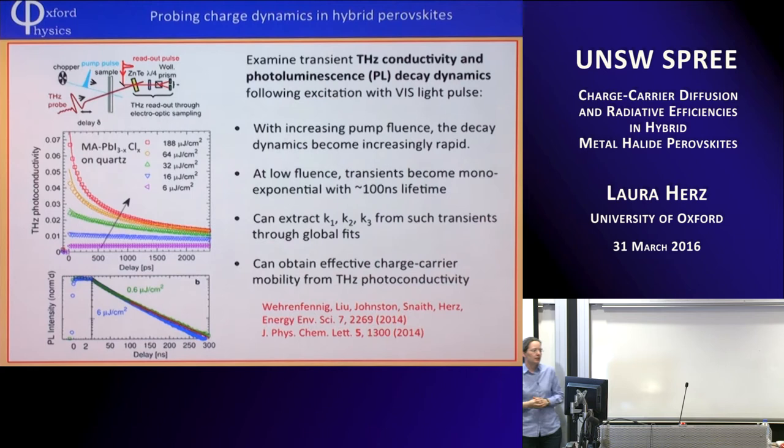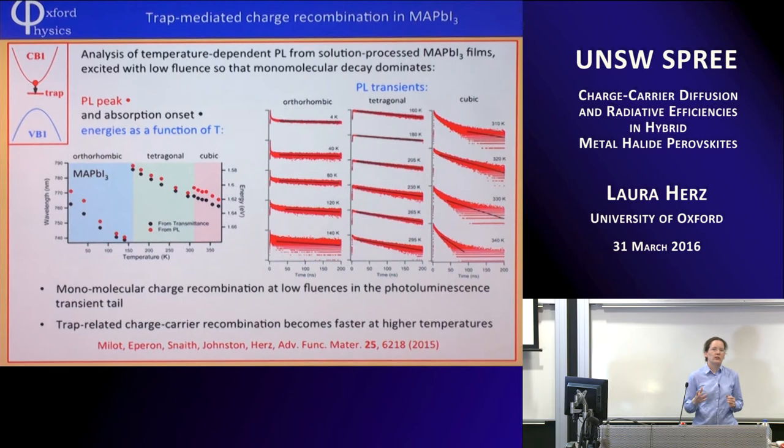We can also get the charge carrier mobility, which is crucial — what we're actually measuring with this technique is photo-induced conductivity at terahertz frequencies. By dividing that by the number of created charge carriers, we get mobility. Photo-conductivity divided by charge carrier density gives you an effective mobility. So what have we learned? What do we understand about trap-mediated recombination? This is the recombination that will always to some extent be there — it has to do with how well we've made our material and what kinds of traps are contained.